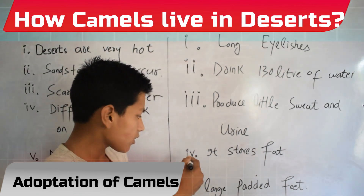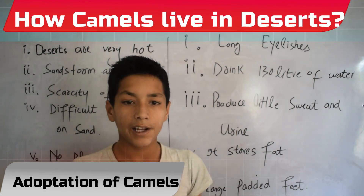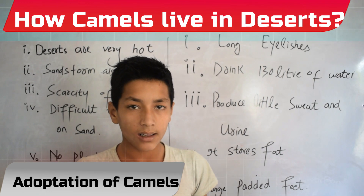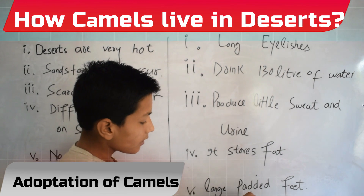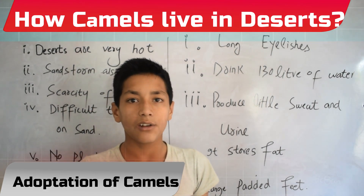The fourth adaptation is that camels store fat in their hump to be used when food is not available. The final adaptation is that camels have large flat feet which do not sink into the sand.